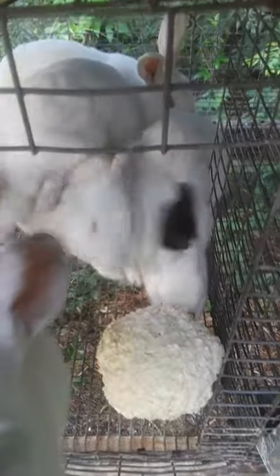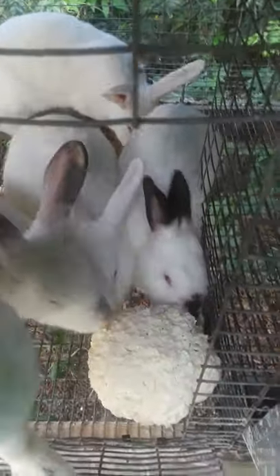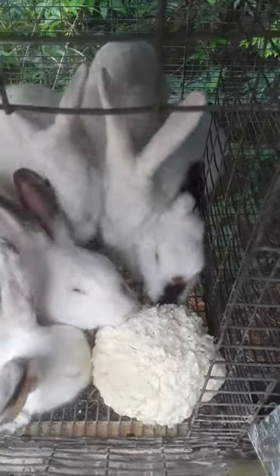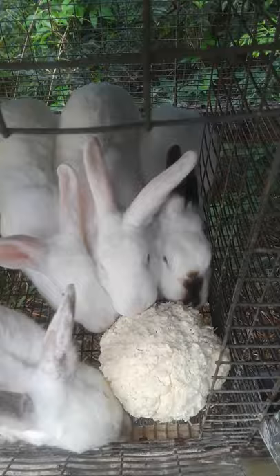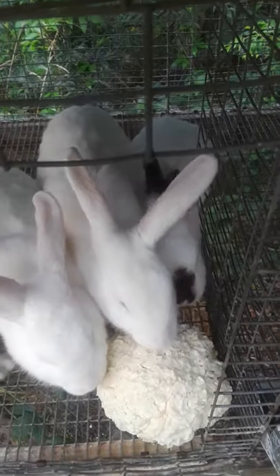We've got some bad weather coming in, so I wanted to make sure they were up on food in case I couldn't get out here to feed them. Which I will if I have to, but if it's going to be one day then they've got plenty of waters and built up feed, and I'll put other stuff and other greens in there for them to nosh on.